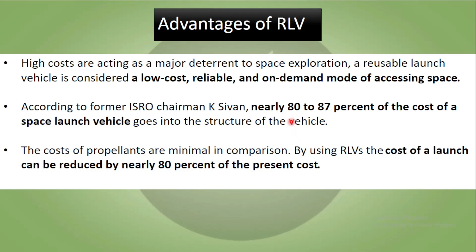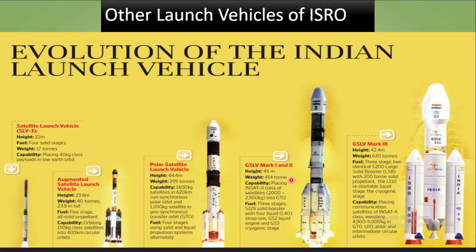The main advantage is that high costs were a major setback to space exploration, and a reusable vehicle offers a low-cost, reliable, on-demand mode of accessing space. The former ISRO chairman K.C. Vaan stated that nearly 80 to 87 percent of the total cost of a space launch vehicle goes into the structure of the vehicle. By using RLVs, the cost of a launch can be reduced by nearly 80 percent of the present cost.